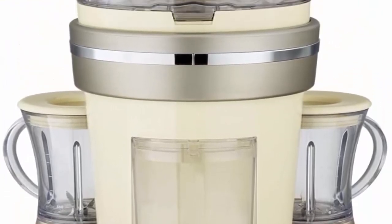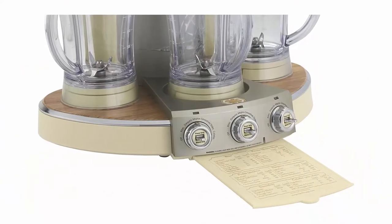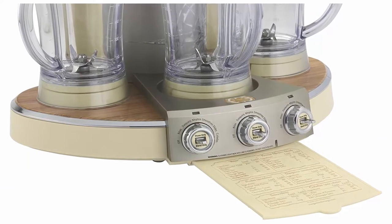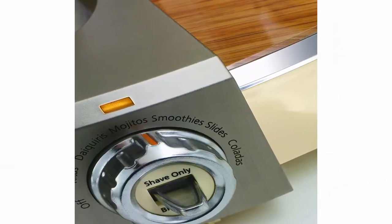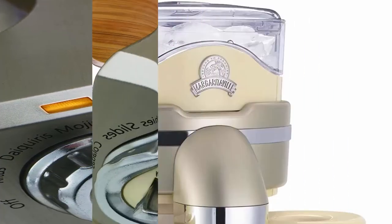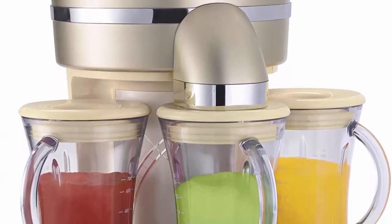Capability to create 6-plus different drink types: Margarita, daiquiri, colada, mudslide, mojito, smoothie. Rotating ice shoe creates spectacle appeal. Constructed from premium bamboo wood and brushed aluminum finishes, polished stainless steel accents, and heavy-duty die-cast components. Measures 19.34 x 19.5 x 19.5 inches. Limited 1-year warranty.